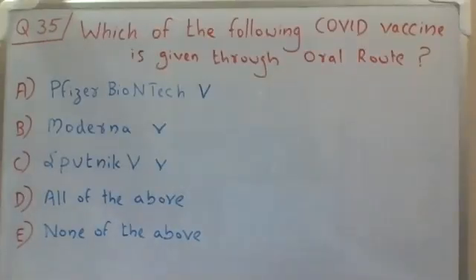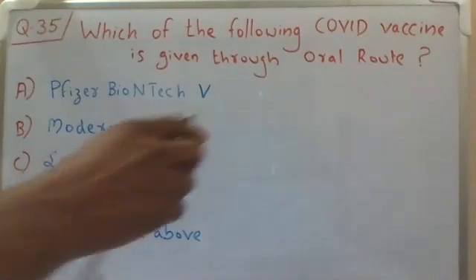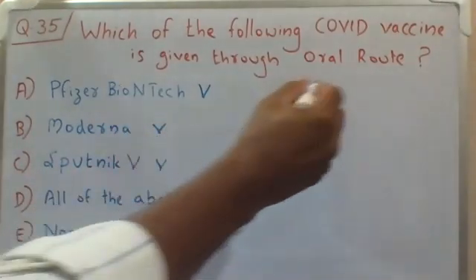Hello everyone, welcome back to the question and answer discussion session. Just like our previous videos, today's question is also related to the COVID vaccine. The question is: which of the following COVID vaccines is given through the oral route? Choice A: Pfizer-BioNTech vaccine. Choice B: Moderna vaccine. Choice C: Sputnik V vaccine. Choice D: All of the above. Choice E: None of the above. Before coming to the correct choice, let's understand certain general facts about vaccines.